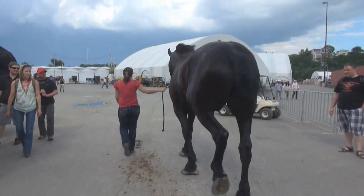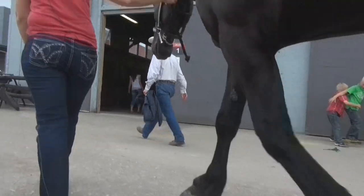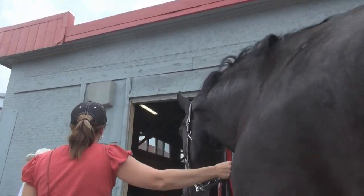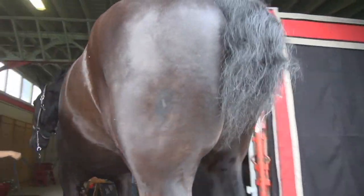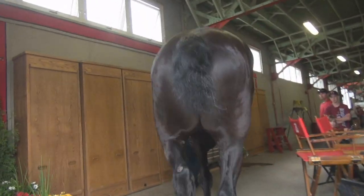Percherons originated in France in a region called Le Perche. The Percheron tends to be a very curious horse because he has that little bit of light horse blood in him. He's very curious and they're very easy to train.